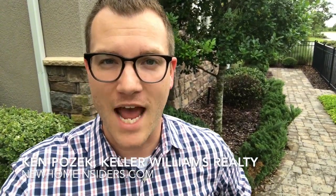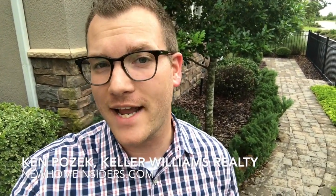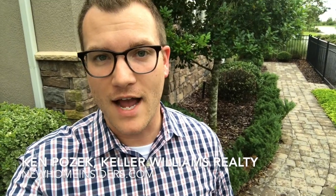Hey everybody, it's Ken Posick with Keller Williams at newhomeinsiders.com. We're checking out Taylor Morrison's models here at the Cove in Hamlin, and we've already checked out the Butler model. Now we're going to go check out the Sheen model and take a look through there. So if you have any questions about it, feel free to reach out. My number is going to be below, but let's go take a look together.